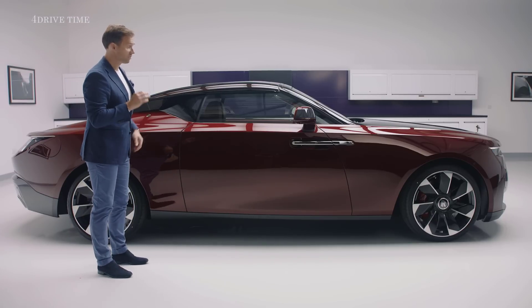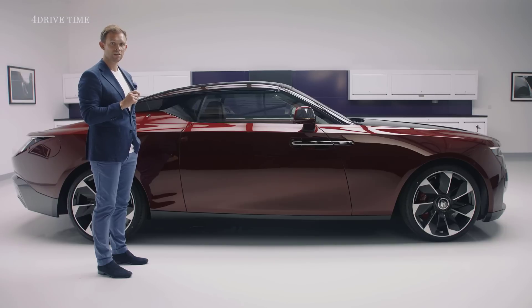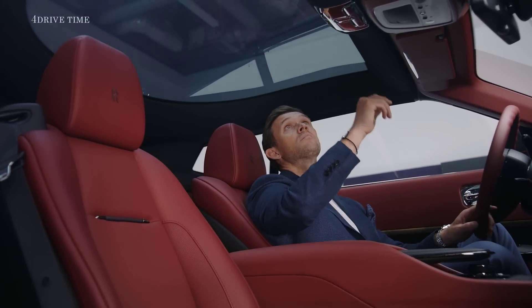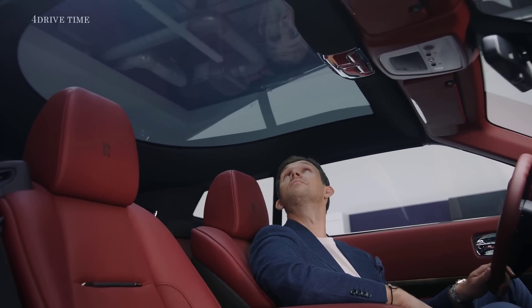While that is impressive, the real ingenuity is that it incorporates electrochromatic technology, allowing the client, at the touch of a button, to transform from an opaque sun-shaded protection to complete translucency, taking in the view up and out of the cabin of the car.